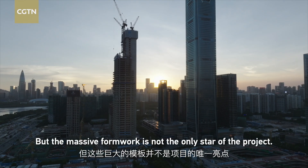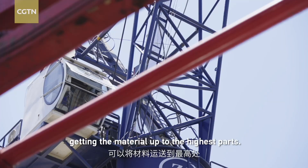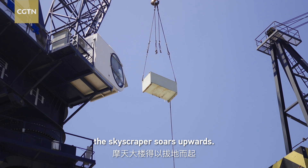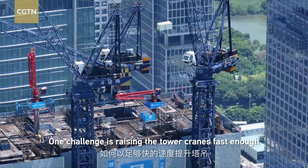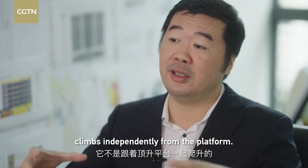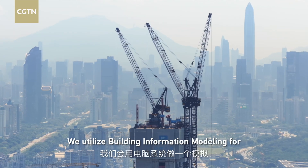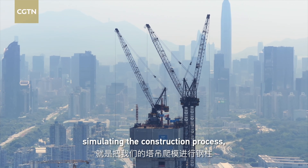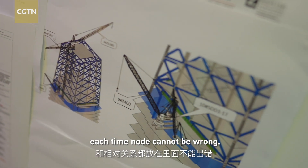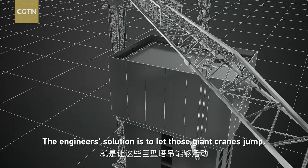The massive formwork is not the only star of the project. The tower cranes — essential for any high-rise — are the lifeblood of the building, getting material up to the highest floors. Fed by the busy cranes, the skyscraper soars upwards. One challenge is raising the tower cranes fast enough so the core can go up quicker. If the cranes stay fixed in place, they'll block the tower from rising any farther.